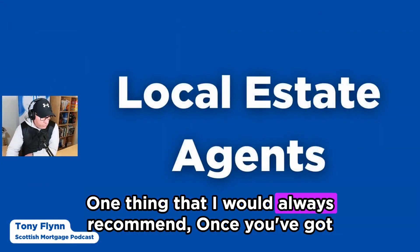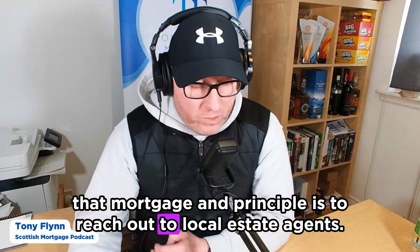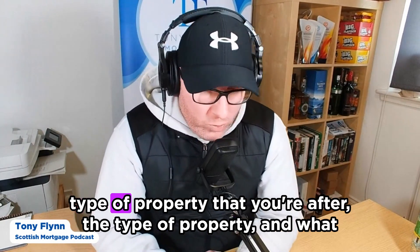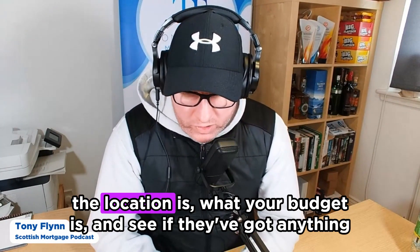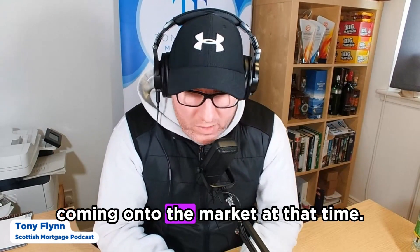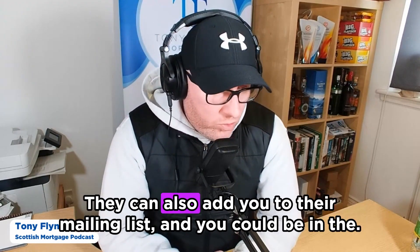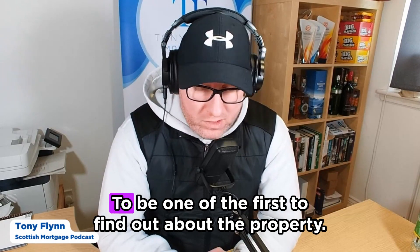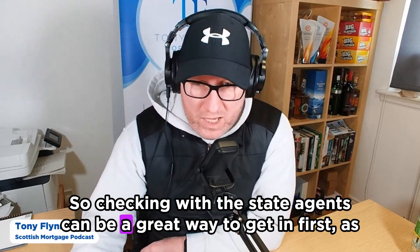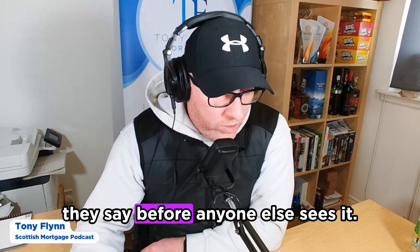One thing I would always recommend once you've got your mortgage in principle is to reach out to local estate agents. Let them know the type of property you're after, the location, and what your budget is, and see if they've got anything coming onto the market. They can keep their eye out for you, add you to their mailing list, and you could be one of the first to find out about a property — getting in before anyone else sees it.